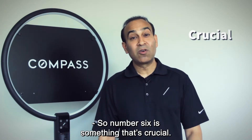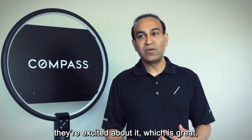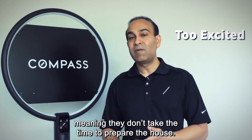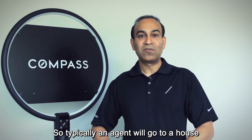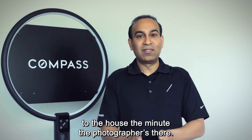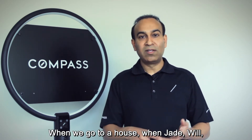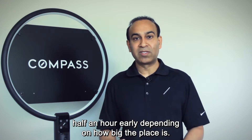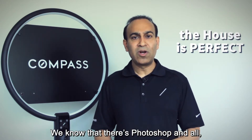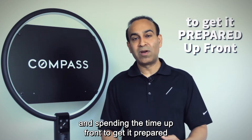Number six is something crucial: most people when putting their house on the market are excited, but they're too excited — meaning they don't take the time to prepare the house and look at the details. Typically an agent will arrive at a house just five minutes before the photographer. When our team goes to a house, we arrive an hour to an hour and a half early depending on the size. We make sure the house looks perfect. While photoshop exists, spending time upfront to get it prepared is crucial when competing against other homes.